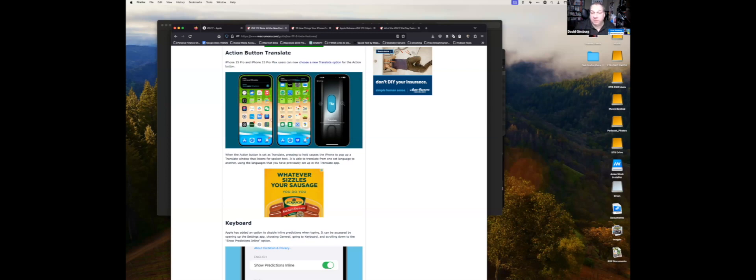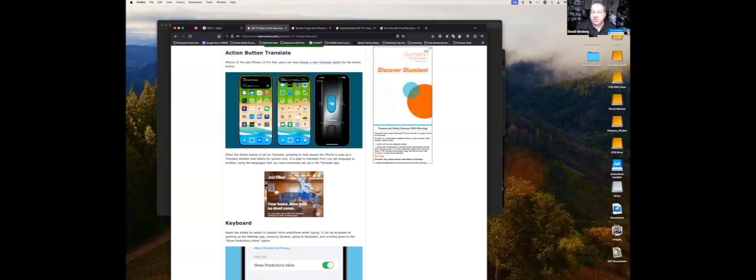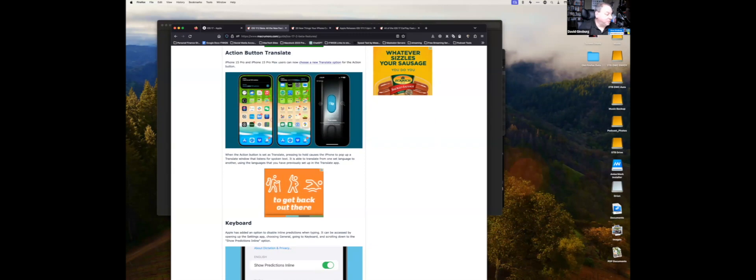That wraps up the presentation. You can find my podcast 'In Touch with iOS' at intouchWithiOS.com. I'm also with Chuck Joyner on Mac Voices Live — we record live on Tuesday nights. Happy to come back any time to talk about more Apple stuff. Thanks everyone for having me.